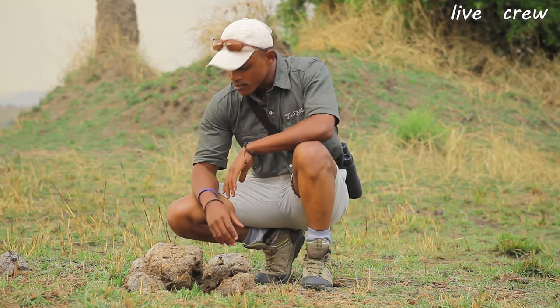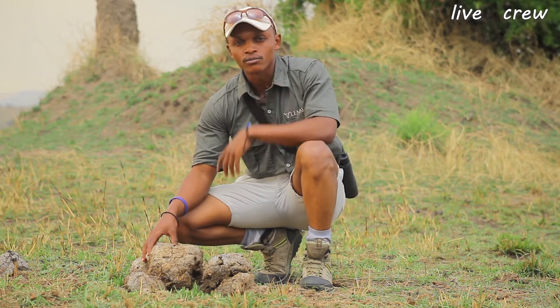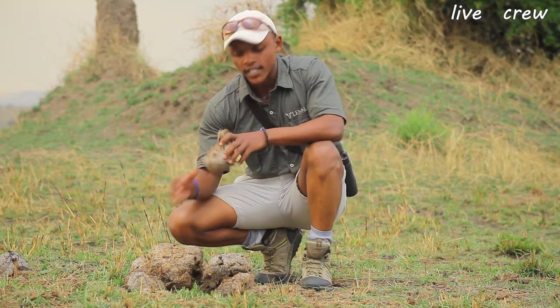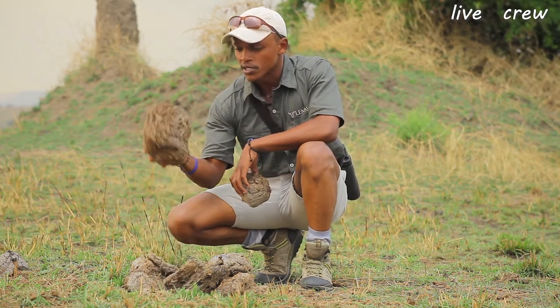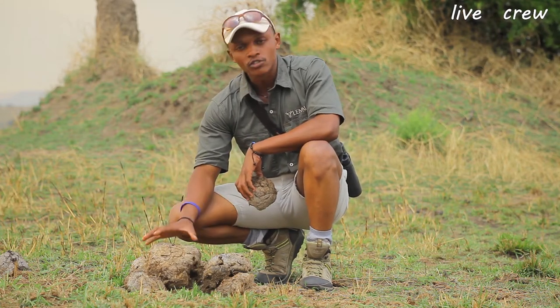On our guided walk today we came across some interesting stuff, which is one of my favorite little things to show my guests out here, even if I'm doing a game drive — and that is the elephant dung. You can see there are quite a lot of them, and there's this big one over here. So this is elephant dung and it's also quite old.